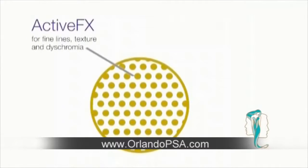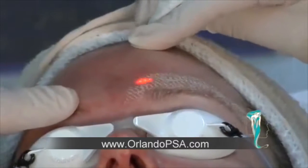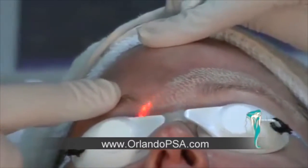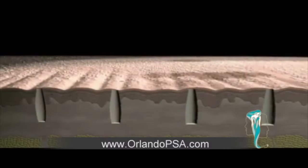Active FX, Deep FX, and when you put the two together, Total FX — that's what I'm talking about. Active FX is for the brown spots and some superficial tightening to improve the tone and texture of your skin. Deep FX helps with the deep lines and helps to restore collagen in the bottom of your skin, rebuilding your skin from the bottom up.